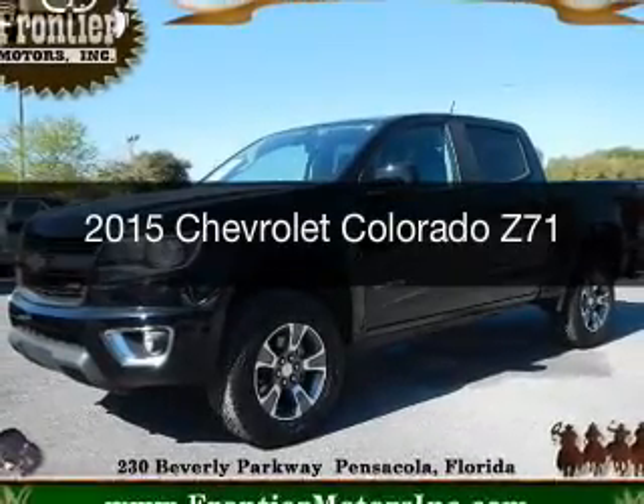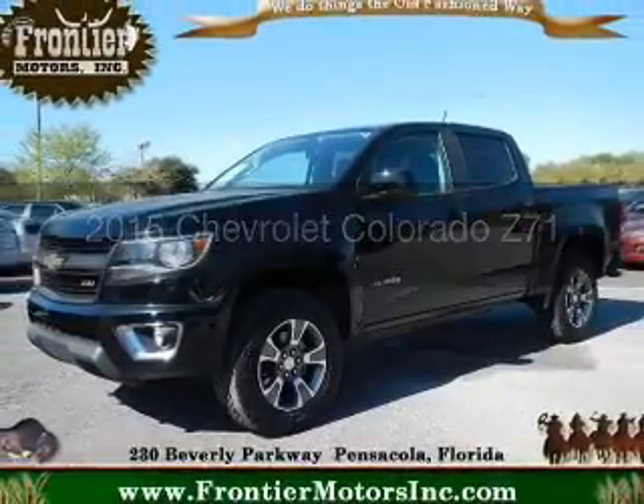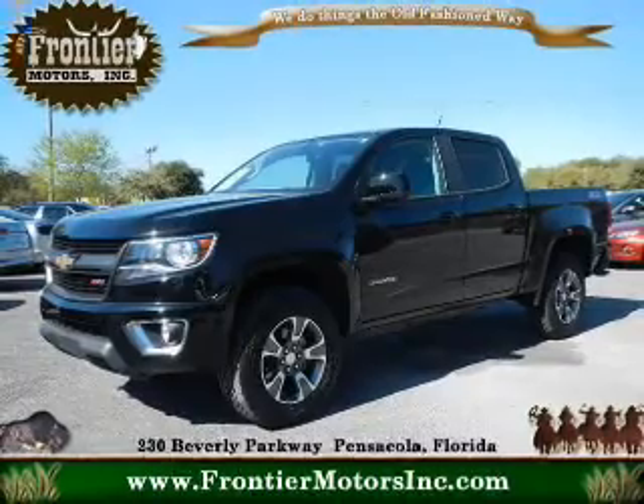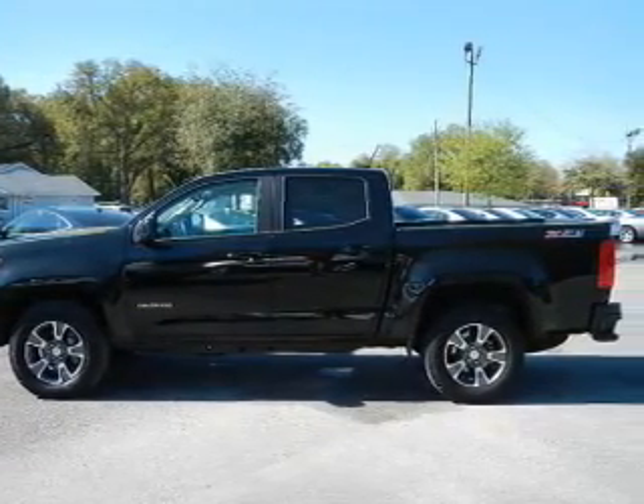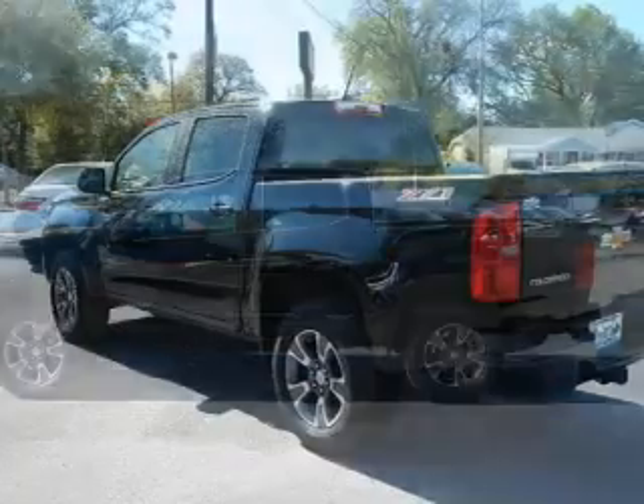This is a used 2015 Chevrolet Colorado. It's powered by four-wheel drive, a 3.6-liter six-cylinder engine, and a six-speed automatic transmission.